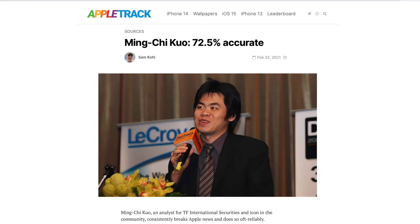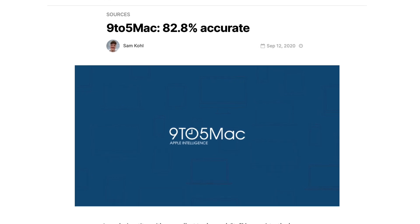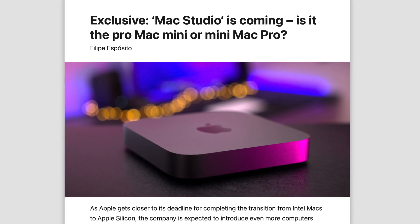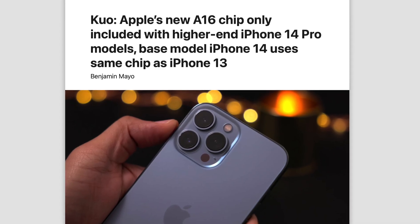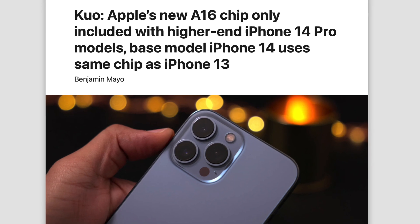There are two main sources for this leak. The first one is Min Chi Kuo, a relatively credible supply chain analyst. The second source is 9to5Mac, who's been really accurate as of late, giving us our first tidbits on the Mac Studio and the Studio Display before their release. Because 9to5Mac says this could be the case, I do think this report is legit.